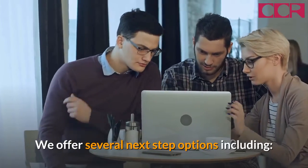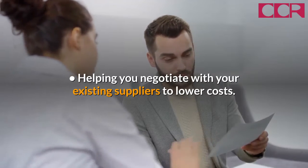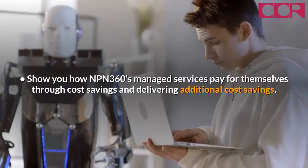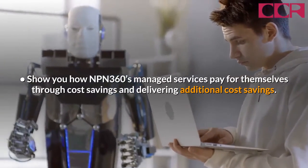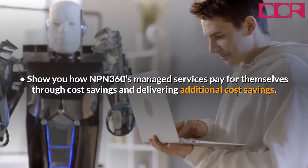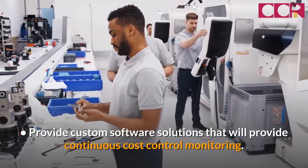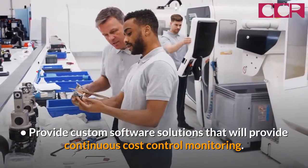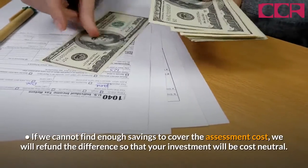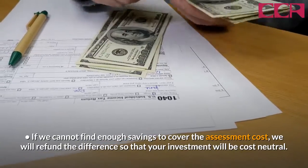We offer several next-step options including helping you negotiate with your existing suppliers to lower costs, showing you how NPN 360's managed services pay for themselves through cost savings and delivering additional cost savings, and providing custom software solutions that will provide continuous cost control monitoring. If we cannot find enough savings to cover the assessment cost, we will refund the difference so that your investment will be cost-neutral.